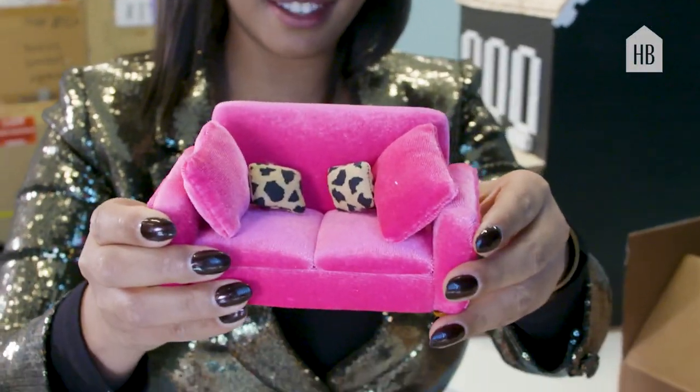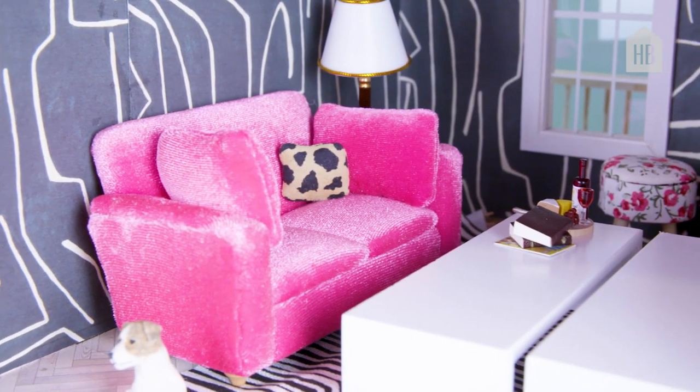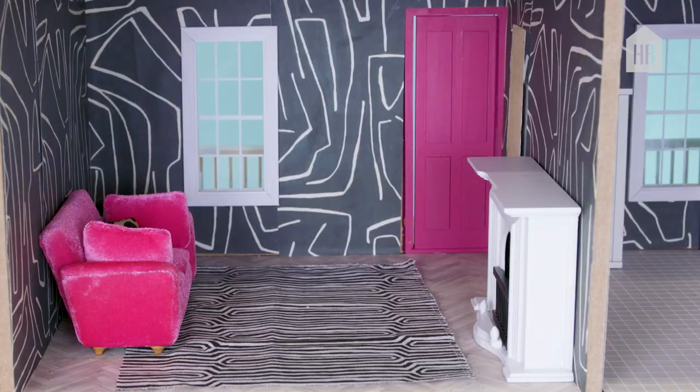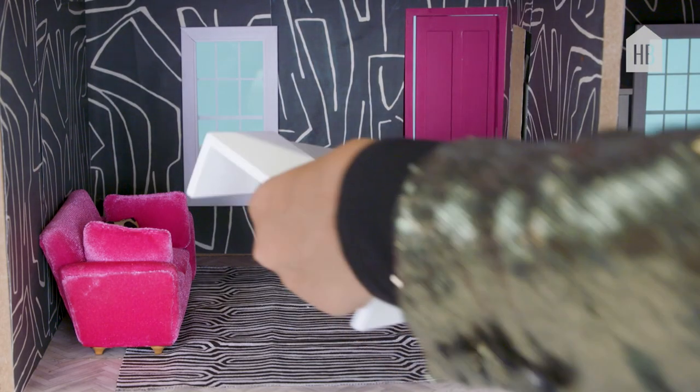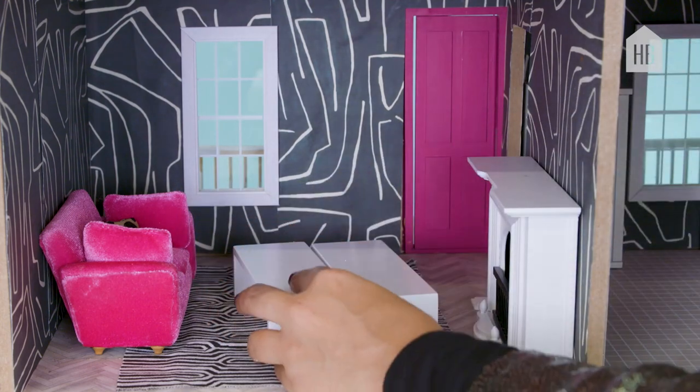This is like my coffee budget for a month. And then we're doing not one but two coffee tables for a modern look.